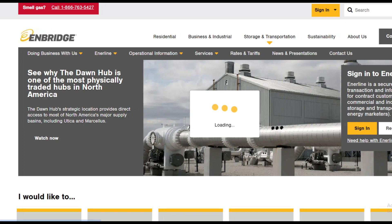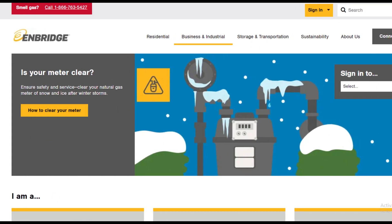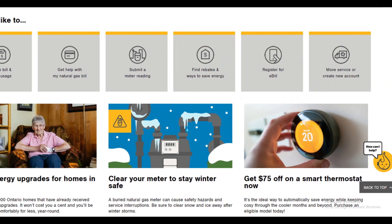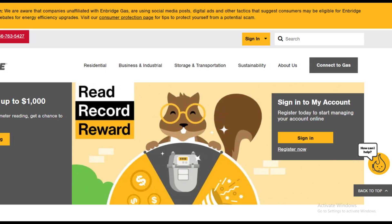By using this method, you can easily move your Enbridge gas services. Hope you liked this video. If yes, please hit the like button and don't forget to subscribe to our YouTube channel. Thanks for watching this video.